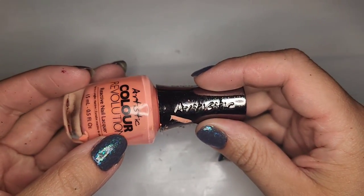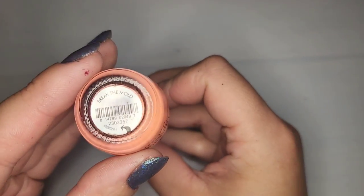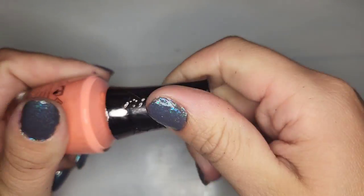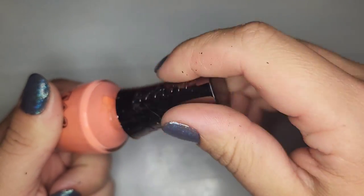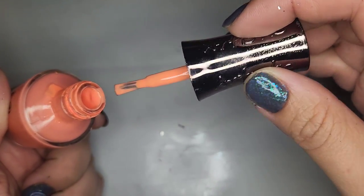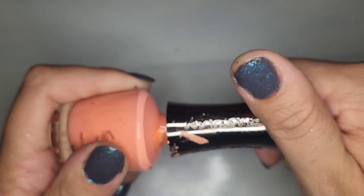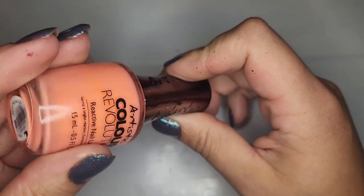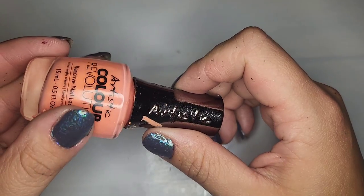We have another Artistic Color Revolution called Break the Mold, but I just don't love this color. It's that kind of peachy color that's just not my favorite. It is in good shape — it's just not a color I'm really interested in having so this one will go into the de-stash.